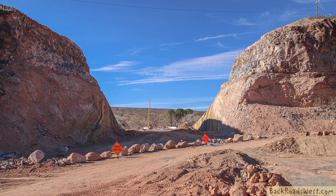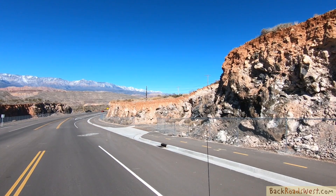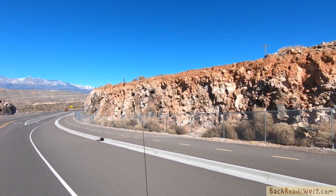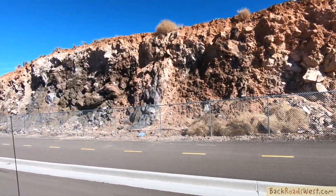In many ways, road cuts are a geologist's best friend. They provide an opportunity to see what's below the Earth's surface and get a good look at the unaltered, hidden layers that wouldn't normally have been seen without these necessities of civilization.